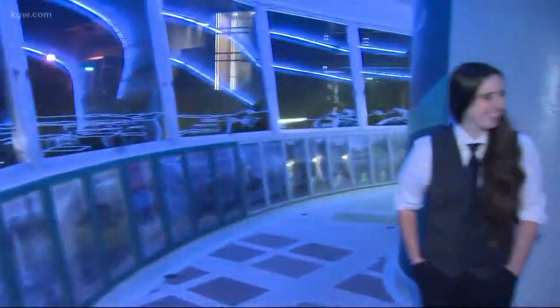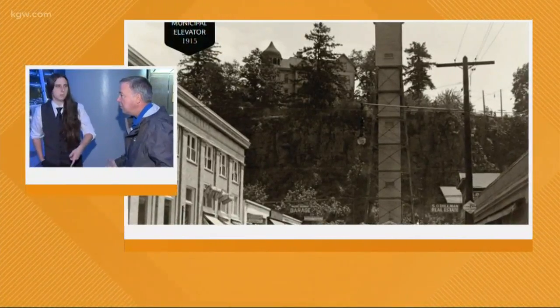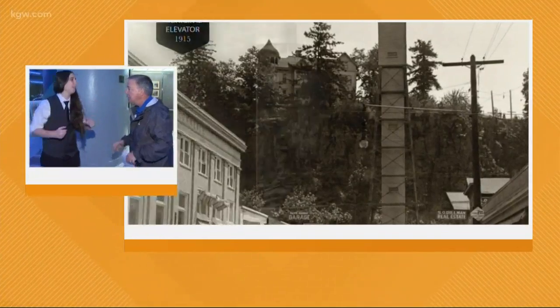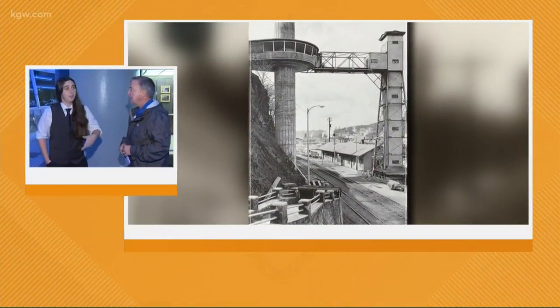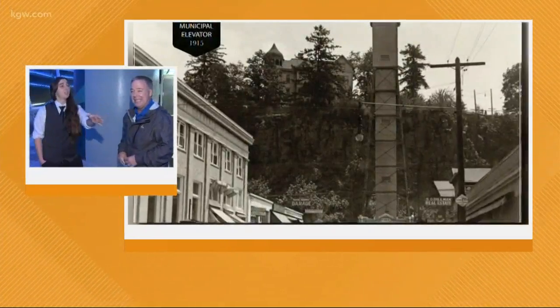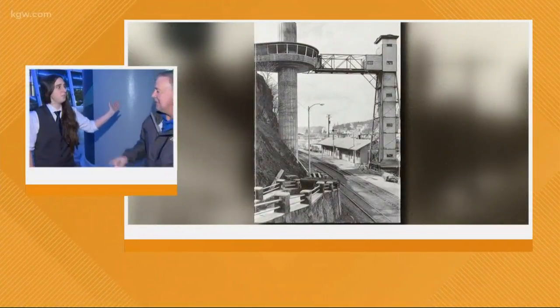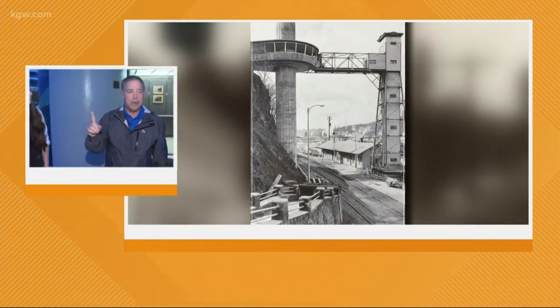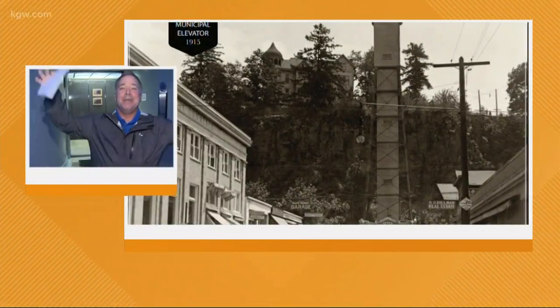Tell me about what it was like before the elevator was here — how did people get up to the bluff? Before there was an elevator, the first elevator was built here in 1915. But before that, there was a huge staircase of about 700 stairs that connected Main Street and the mills in the mill area to the top of the bluff where most of the people were. At some point, some wise person said 'I can't do these stairs anymore,' and the elevator was built.